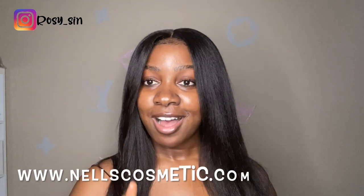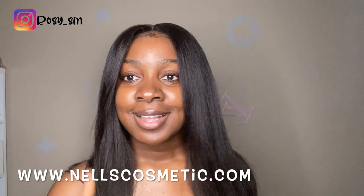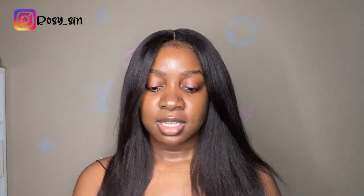Basically, after I wash my face with their soap — they also sell soap — check out the website, which is www.nelscosmetic.com. I use this in the daytime, and in the daytime I also use their soap. I regularly wash my face and then put this on for my regular day routine.